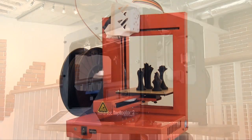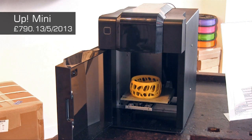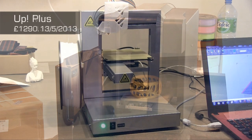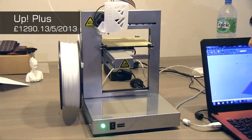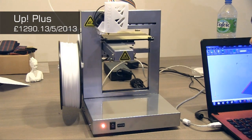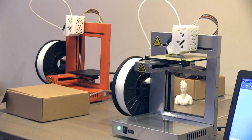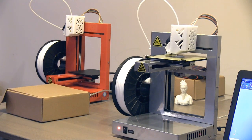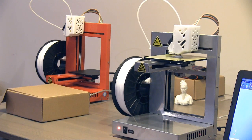Also in stock at iMaker, you've got the UP Plus and UP Mini. These are produced by the Delta Micro Factory Corporation in China, then rebranded as PP3DP and also sold in the United States under the brand Affinia. They're not quite as attractive looking as the Cube — not so much a consumer appliance — but the quality is very good. Indeed, iMaker uses an UP Plus for their print-on-demand service.